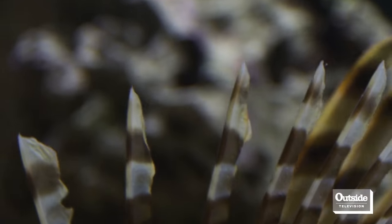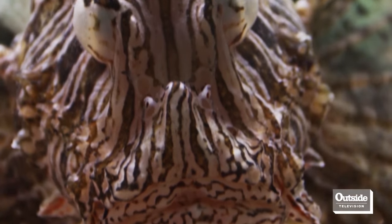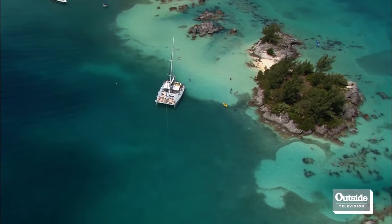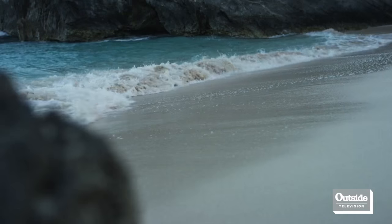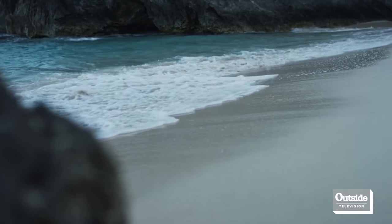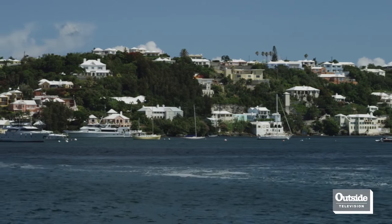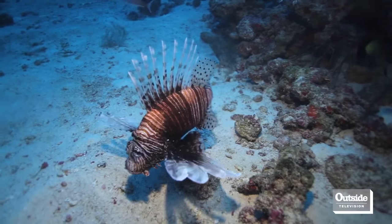A study in the Bahamas revealed that a single lionfish can reduce the juvenile fish stock on a reef by 80 percent in just five weeks. Considering Bermuda's reefs generate more than $700 million annually according to a recent environmental department study, protection of the island's marine ecosystem is vital.